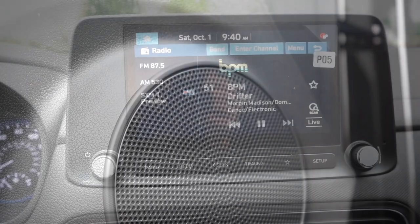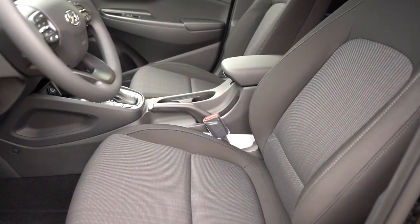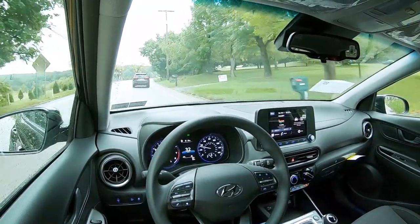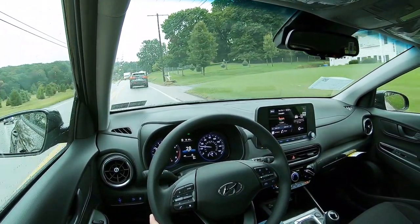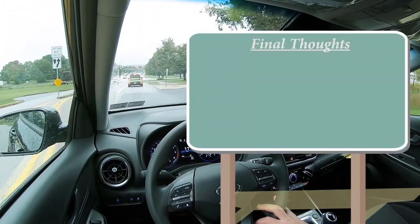The six-speaker sound system sounds like exactly that — a six-speaker setup. Bass isn't the most impressive, but clarity is decent. A rear-view camera comes standard on all trim levels. On the safety front: front, side, and side-curtain airbags are standard, as are LATCH anchors, rear child door locks, and tire pressure monitoring. Blind spot monitoring with rear cross-traffic alert is newly standard for 2023 — it didn't come standard on the 2022. Also standard: forward collision avoidance with pedestrian detection, lane following assist, lane keep assist, driver attention warning, and safe exit warning. The Limited adds rear parking sensors, highway driving assist, and high beam assist.